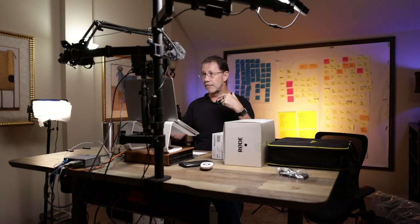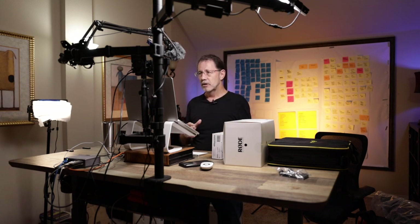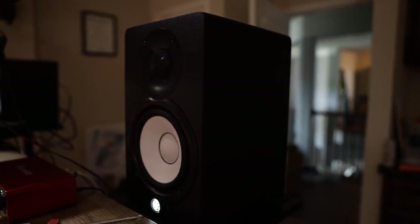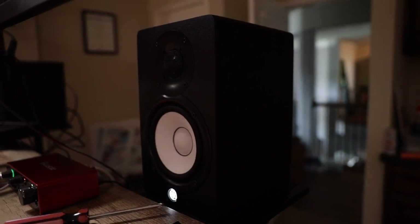Another challenge I was having is that my speakers are pretty much my computer speakers. I tried to use some external speakers so I could hear better, but what was happening is that the people on the other side were hearing this echo or reverb. Now, using the Scarlett 2i2, I can have external speakers and I'll get two really good benefits: I'll get better quality sound and hear much better, and those on the other side won't be picking up that echo sound I had before.